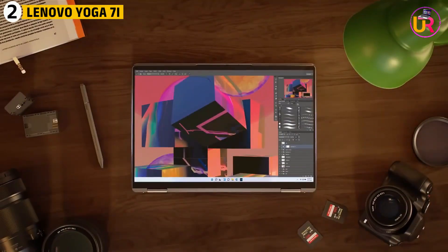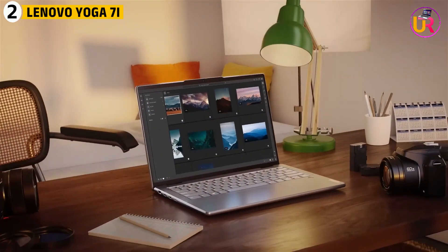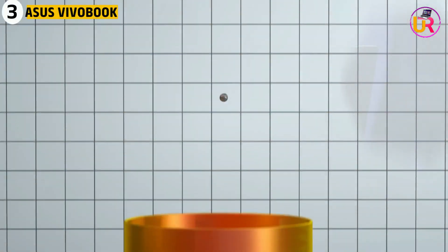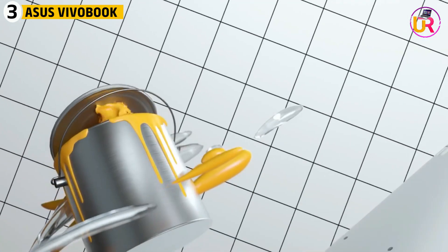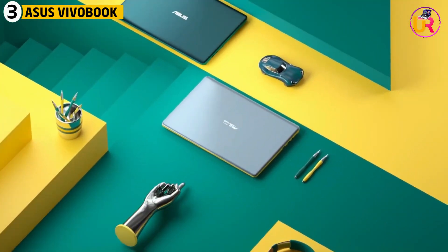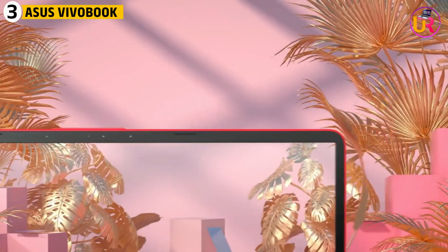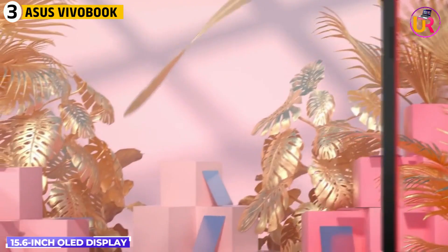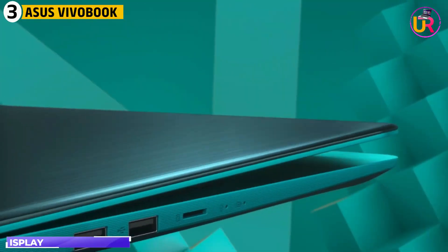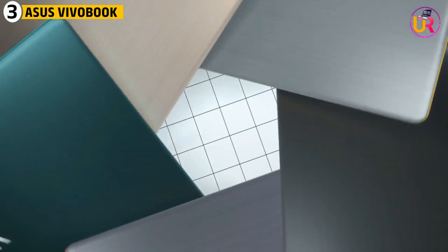If you're a physics student looking for a laptop that offers power, portability, and usability, the Lenovo Yoga 7i is a fantastic option. Third up on our list is the ASUS Vivobook S15 OLED. The ASUS Vivobook S15 is ideal for physics students who need a large, vibrant display and strong performance. With its 15.6-inch OLED display, students can enjoy bright, crisp visuals whether they are reading textbooks, watching lectures, or working with simulations.